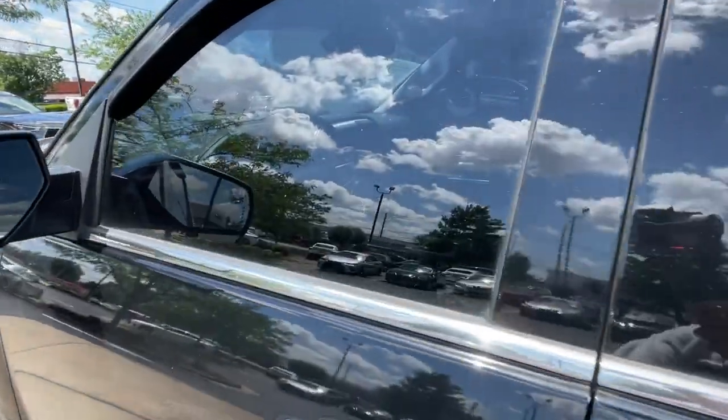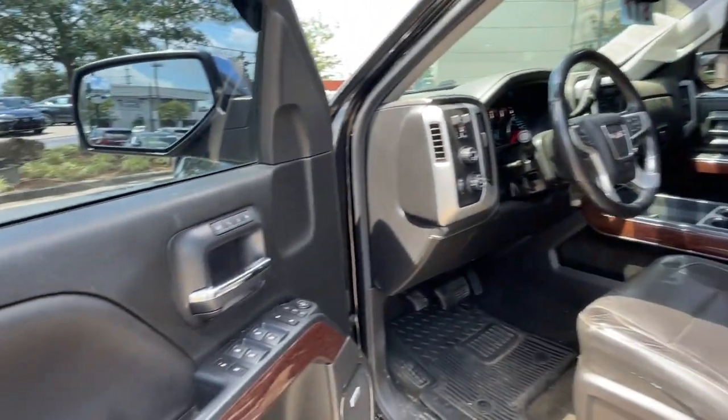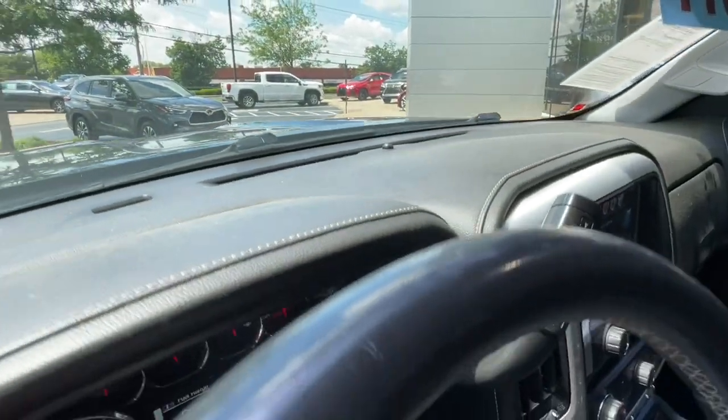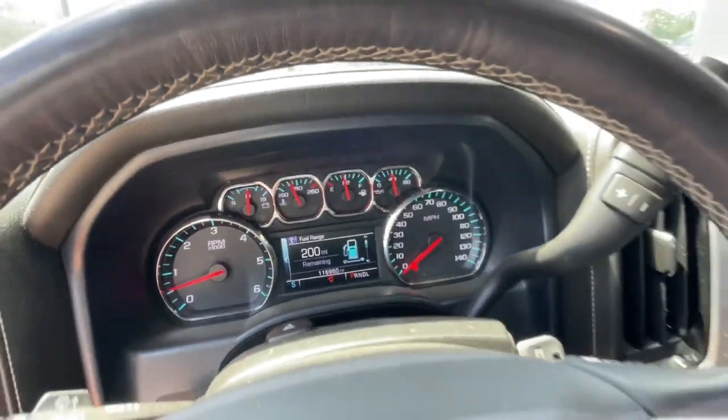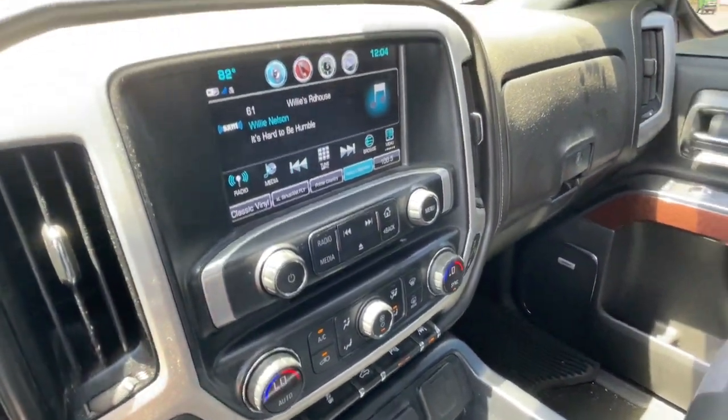These are just some of the great options this vehicle comes with: heated steering wheel, navigation system, heated driver's seat, keyless entry, cooled driver's seat, heated mirrors, iPod and MP3 input, lane-keeping assist, backup camera, and power passenger seat.